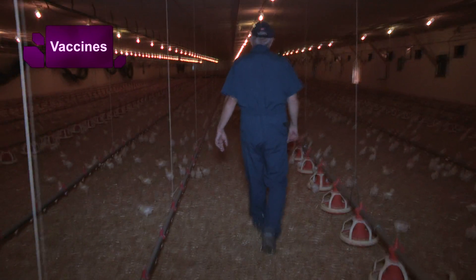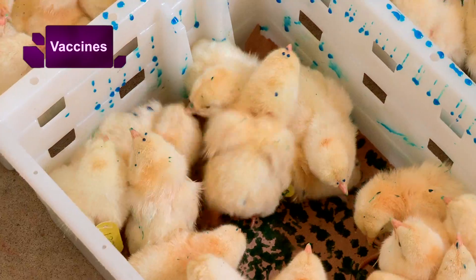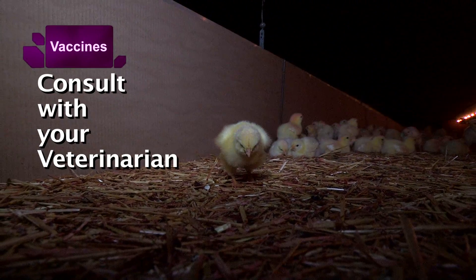If you use a live vaccine, you need to be engaged — that means monitoring barn conditions. If you do not manage that process and get adequate recycling for at least two cycles, going up to 14, 15, or 16 days, the vaccine will not be as effective. It's a good idea to find a good service person and your veterinarian to help through the first few flocks, and be patient — it takes a few flocks to see the best results.